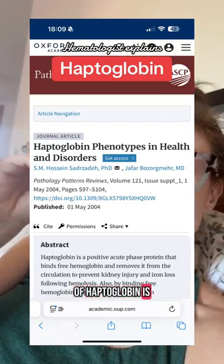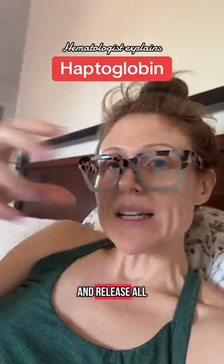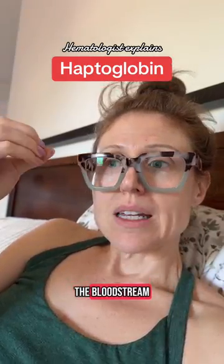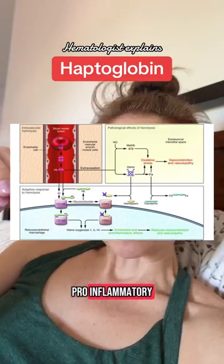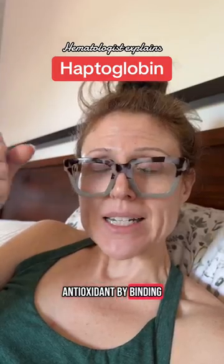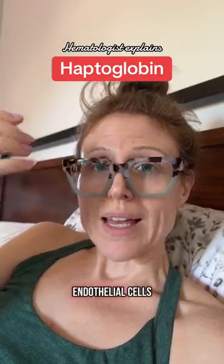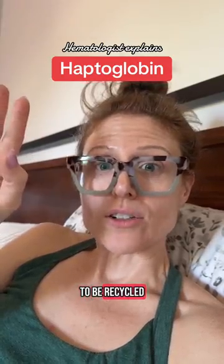One important job of haptoglobin is to bind hemoglobin. When red blood cells break apart and release all their hemoglobin into the bloodstream, heme molecules are pro-inflammatory. So haptoglobin actually acts as an antioxidant by binding free heme and then taking it to the endothelial cells and to the liver to be recycled.